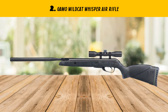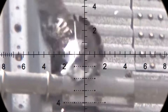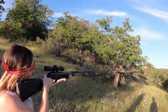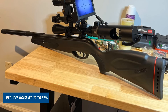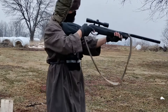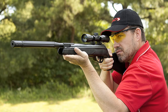Our list at number 2: GAMO Wildcat Whisper Air Rifle. Discover unparalleled performance with the GAMO Wildcat Whisper Air Rifle, a top-tier choice for hunting and target shooting enthusiasts. This lightweight, durable air gun is crafted for stealth and accuracy, featuring an integrated noise-dampening technology — the Whisper Noise Suppressor — which reduces noise by up to 52%, allowing shooters to remain undetected when targeting game or practicing. Engineered with a tough, all-weather synthetic stock, the Wildcat Whisper is resilient against the elements, making it the perfect companion for outdoor adventures.